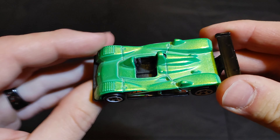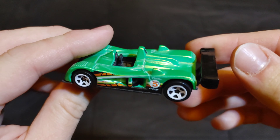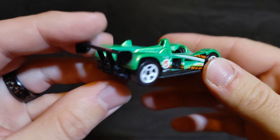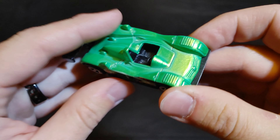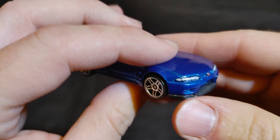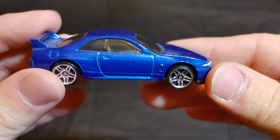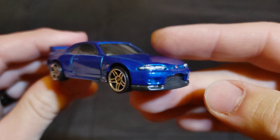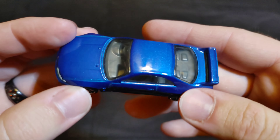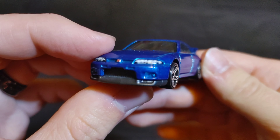Next we have a Cadillac LMR — put 'Cadillac LMR' in the comments if you want this to be your champion. Then we have a Nissan Skyline GTR R33 — really pretty car. Put 'Nissan Skyline GTR R33' in the comments.